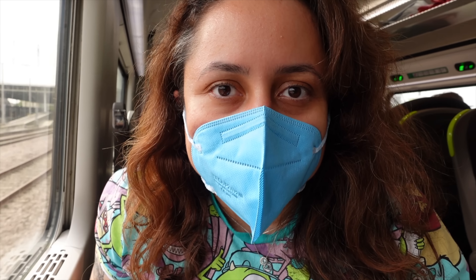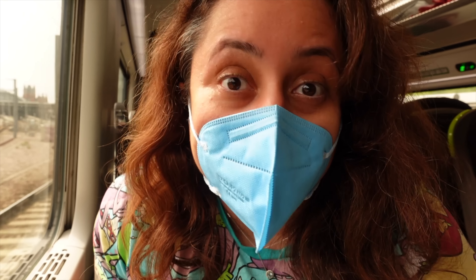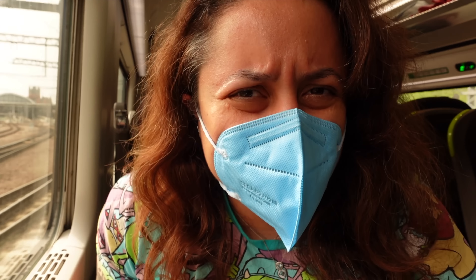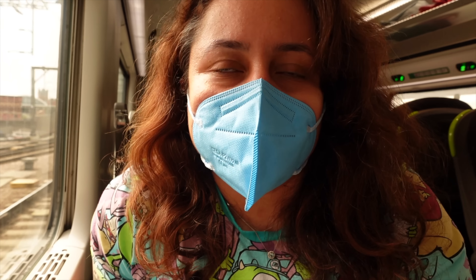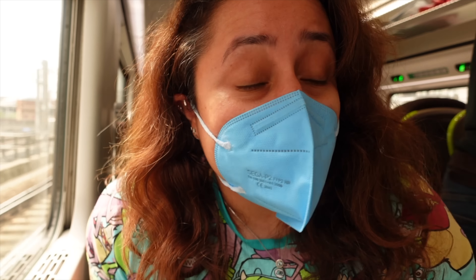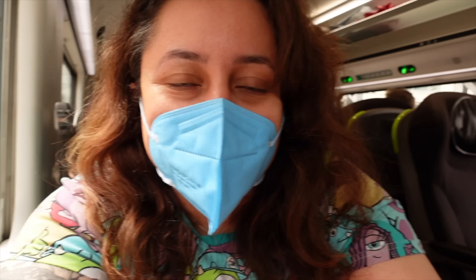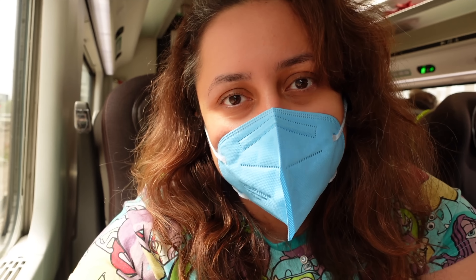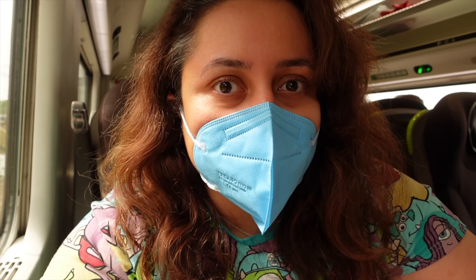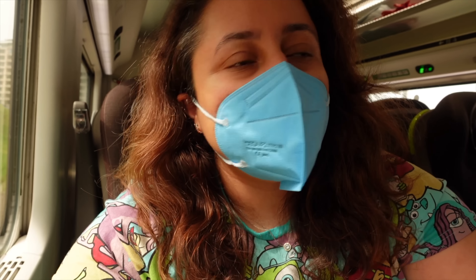We've just started our journey towards Disneyland Paris - we just left St Pancras station. The journey from London to Marne-la-Vallée Disneyland Paris direct is normally about two and a half hours, arriving just before 2pm French time. Because it's a morning train, we are more than likely going to get breakfast, which is one of the perks of Standard Premiere - you get some food included, though not hot meals.